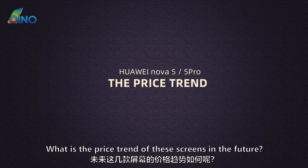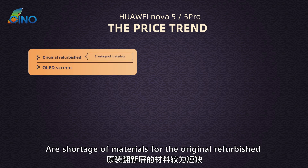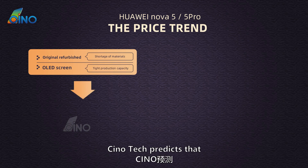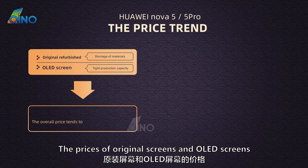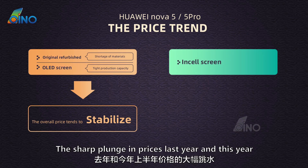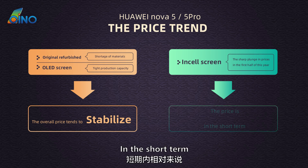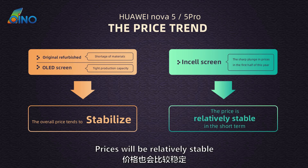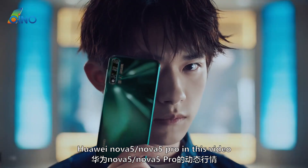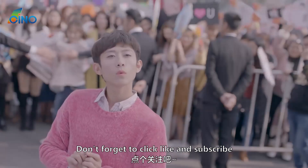What is the price trend of these screens in the future? This year, these two models face a shortage of materials for original refurbished screens, and OLED glass production capacity is relatively tight. Chinotech predicts that the prices of original screens and OLED screens will generally stabilize this year. As for in-cell screens, the sharp price decline seen last year and the first half of this year is about to stop, and prices will be relatively stable in the short term. This is the market situation of Huawei Nova 5 / Nova 5 Pro. If you like our market analysis, don't forget to click like and subscribe.